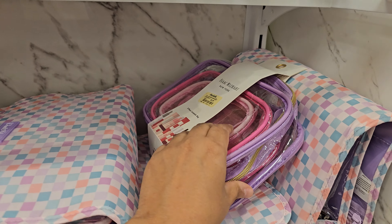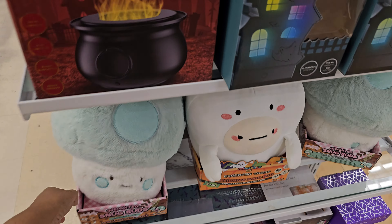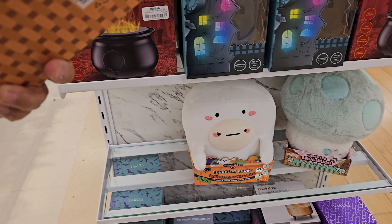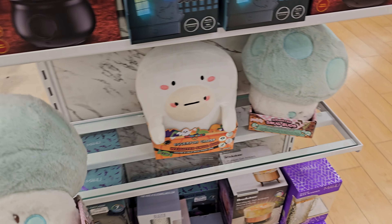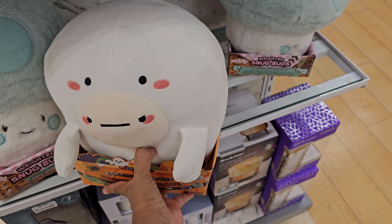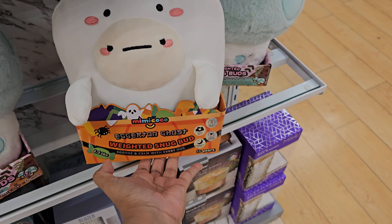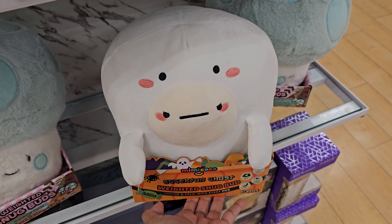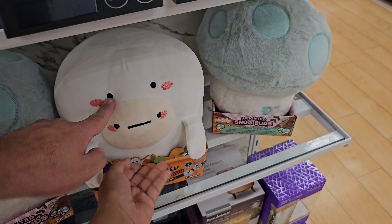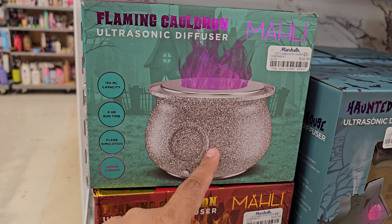These are cute — they're called Snug Bugs, they're weighted. This is a huge mushroom one for 15. And what is this one? It has like a Halloween on it — I don't know if this is a ghost or what, but it's 15 bucks, two and a half pounds, pretty heavy. Wait — it's like somebody dressed up as a ghost? Ghost cow? Oh, I see it — it's a little guy dressed up as a ghost. I couldn't tell what it was, I thought that was a nose.